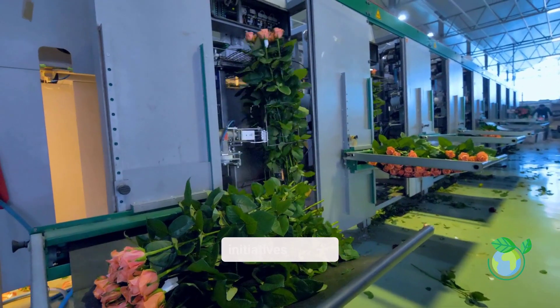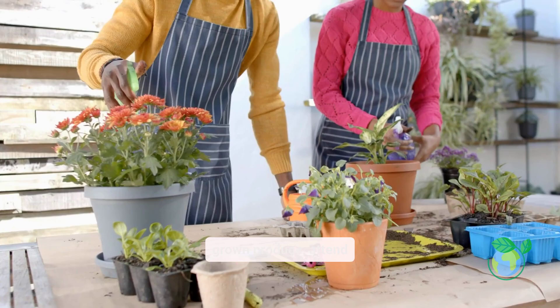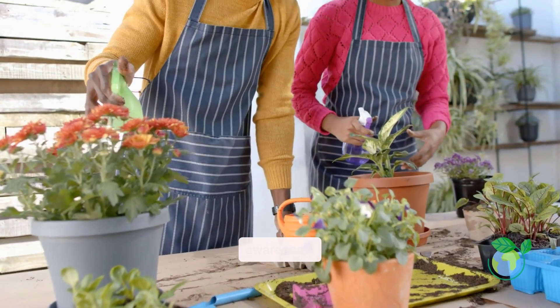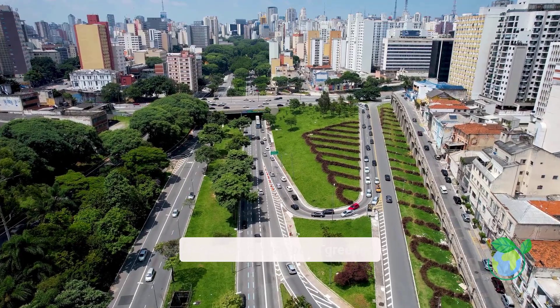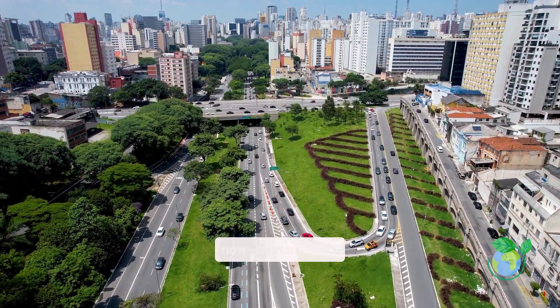Support vertical farming initiatives in your community. Choose locally grown produce, attend urban farming workshops, or share this video to spread awareness. Together, we can build greener, smarter, and more self-reliant cities. Start now. Be part of the solution.